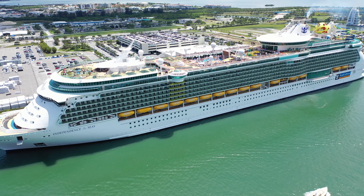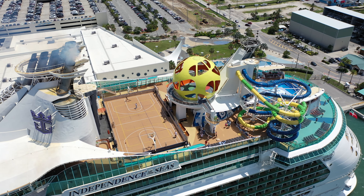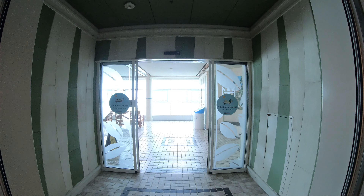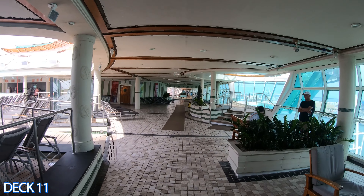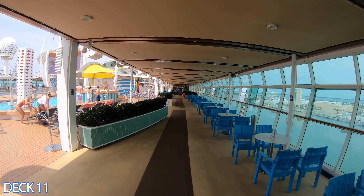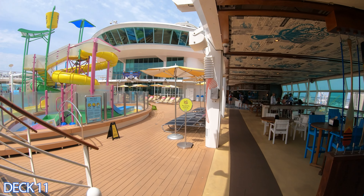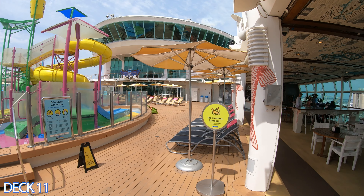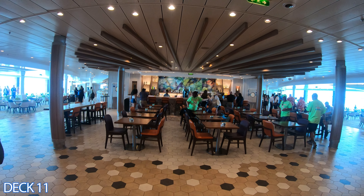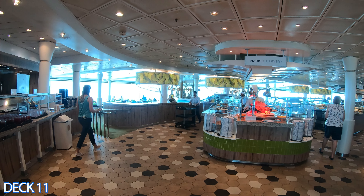Welcome to the Independence of the Seas. This is Jason and I'm going to do a full walkthrough ship tour. This is an amazing ship — it's one of three. Let's start off on deck 11. To the left is the solarium pool, right here is the main pool area, toward the back is Splash Away Bay and Fish and Ships, and all the way to the back is the buffet area, Chops Grill, and Giovanni's.